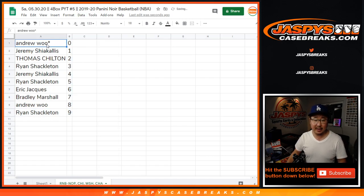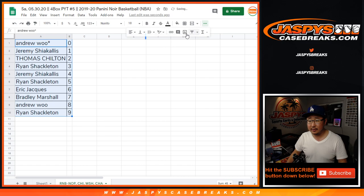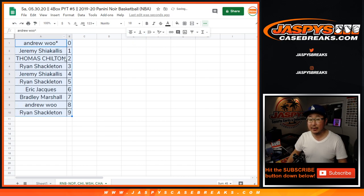Let's sort this by number right there. Coming up in a separate video will be Noir pick your team 5. I'll see you next time — JaspiesCaseBreaks.com.